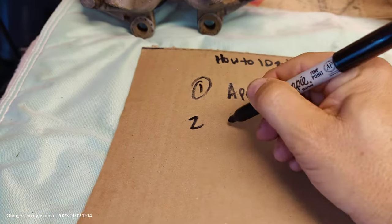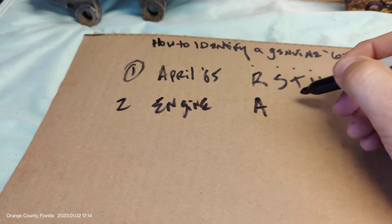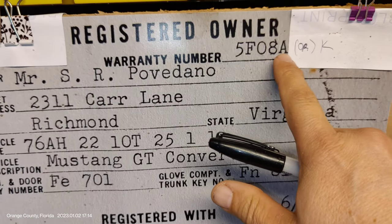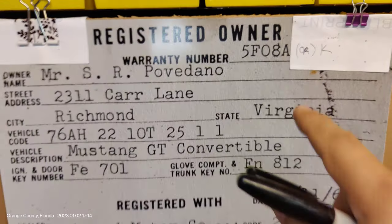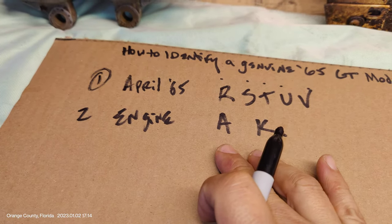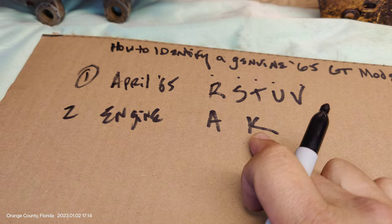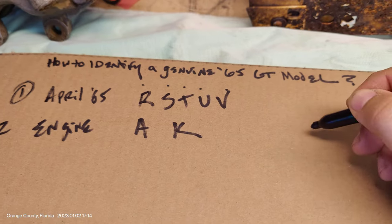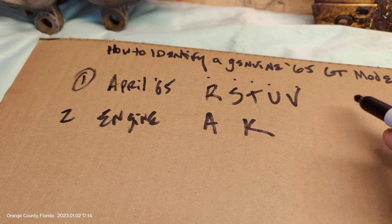Number two is the engine code, and it must say A or K in your VIN — the first position is the build plant, and then this one is the engine code. It must be an A or a K because only those two engines were available within the GT package. If it's any code other than A or K, no matter how it's dressed up, it's not a GT. If you see a fully dressed-up GT with all the fixings but the code says C, that is not an A or a K and it is not a true GT.